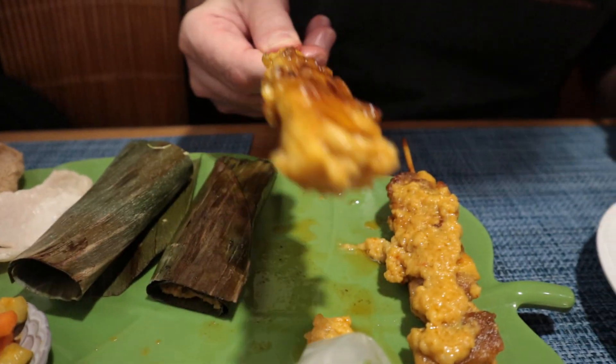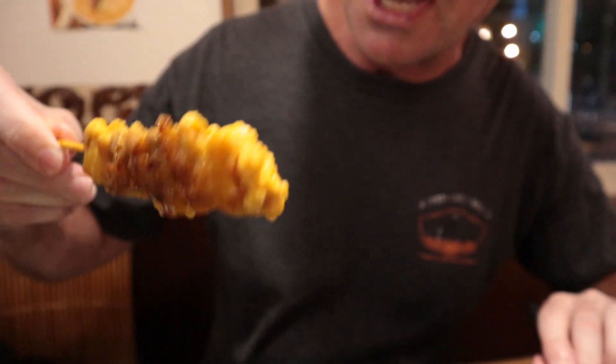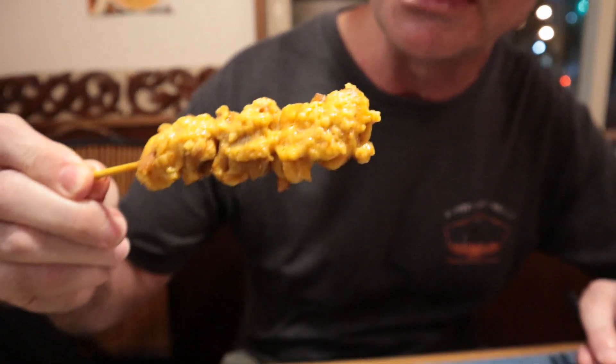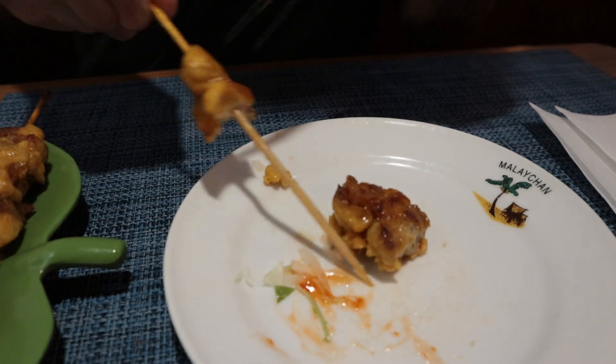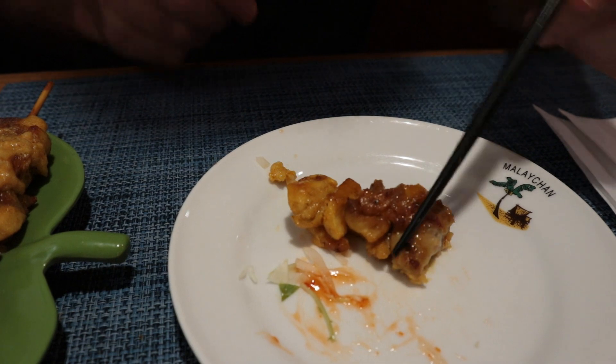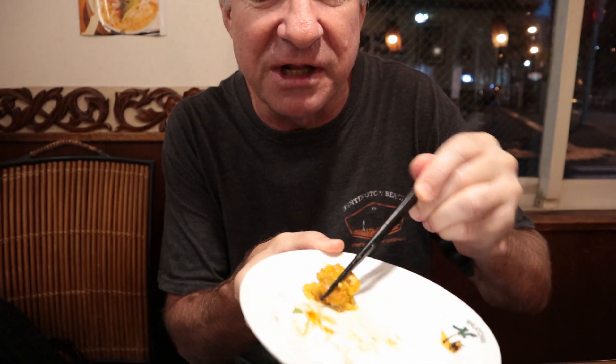This is called satay — or chicken. Barbecue chicken. Looks fabulous. Almost looks like a curry flavoring on there. It's a peanut sauce. Wow, delicious. It wasn't what I was expecting — peanut sauce on chicken. Oh, this is lovely. Nice way to eat barbecue chicken.